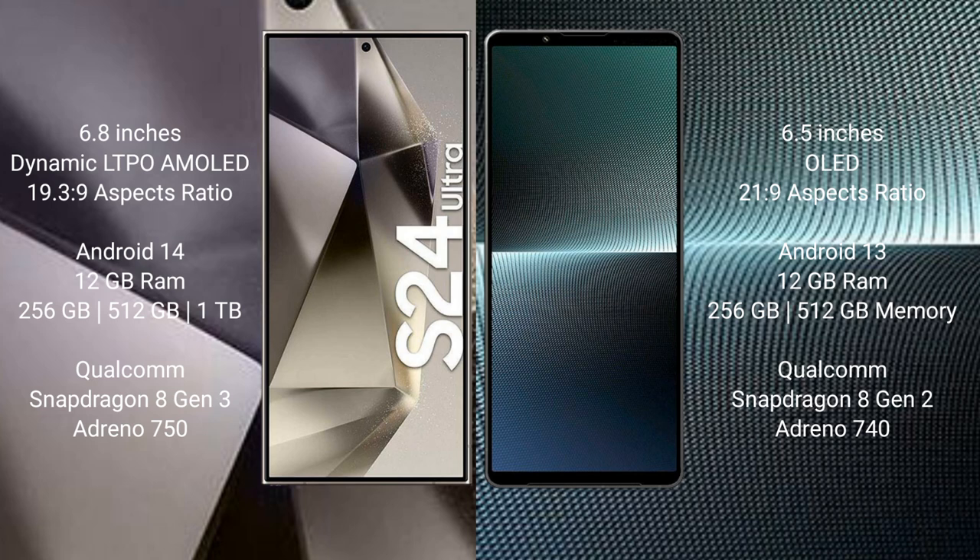Sony Xperia 1 Mark 5 comes with 12GB RAM and 256GB, 512GB internal storage, Qualcomm Snapdragon 8 Gen 2 processor, and GPU Adreno 740.